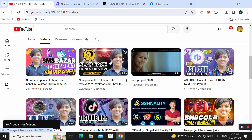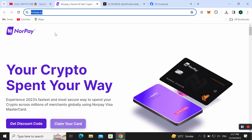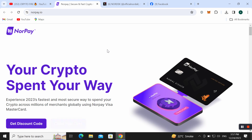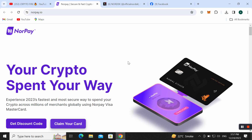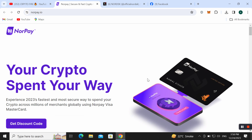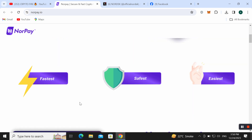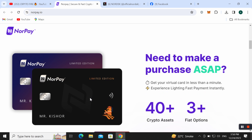Let's start the review. The official website is noorpay.io — I have placed the link in my video description. Simply click on it and you can join this amazing platform. You can spend your cryptocurrency your way — it is the best experience. NoorPay offers the fastest and most secure way to spend your crypto across millions of merchants globally, with Mastercard support. You can claim your virtual card right now — it is a very fast, safe, and easy way to get your NoorPay card limited edition.